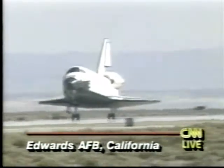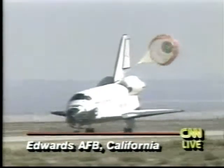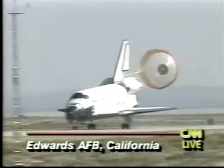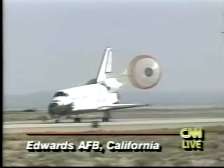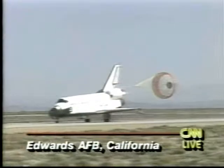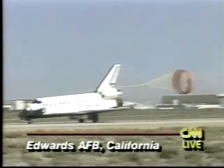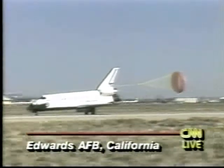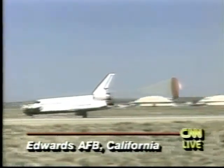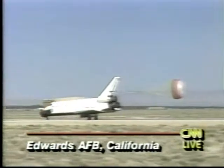Wait for the nose wheel to touch down. There comes the drag chute to slow Endeavour. Looks like it's rolling to a stop. Endeavour has no engines like a normal airplane, so the sound you're hearing is just the wind whipping over the wings and through the parachute.